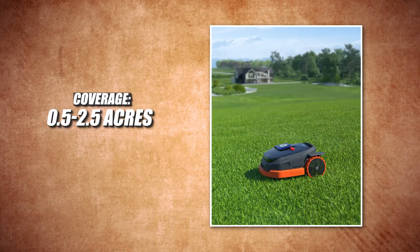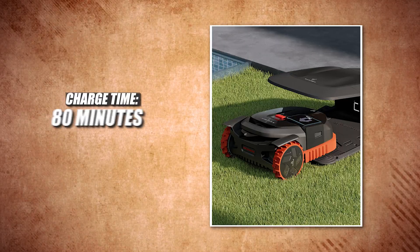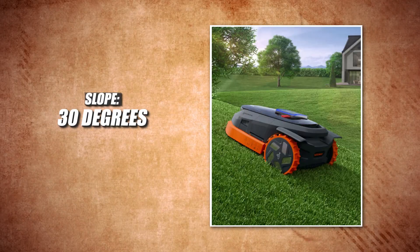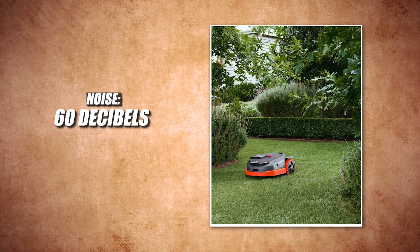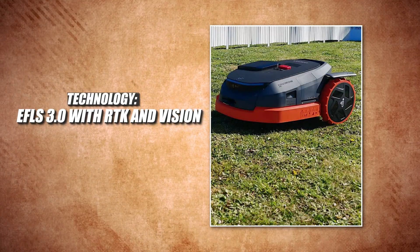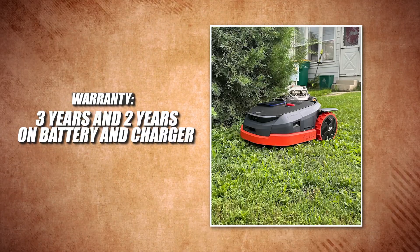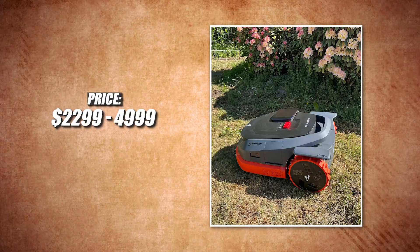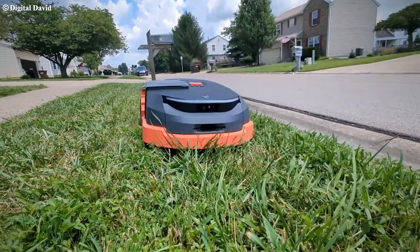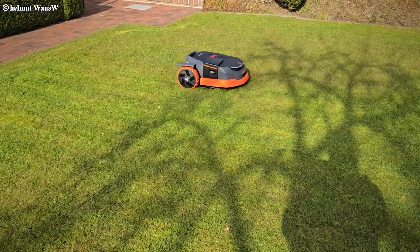Here are the specs. Coverage: 0.5 to 2.5 acres depending on model. Runtime: 240 minutes. Charge time: 80 minutes. Cutting width: 16 inches. Slope: 30 degrees. Noise: 60 decibels. Weight: 43.7 pounds. Technology: EFLS 3.0 with RTK and Vision. Warranty: three years, and two years on battery and charger. Priced between $2,299 to $4,999 — they have 0.5, 1, 2, and 2.5-acre models. If you have a smaller yard, this mower is a no-brainer.